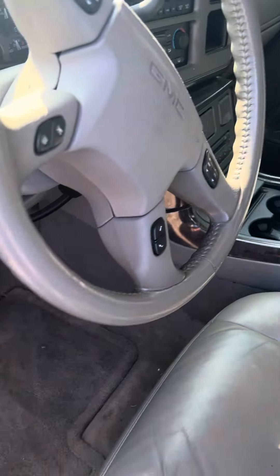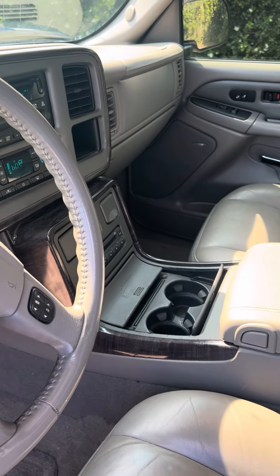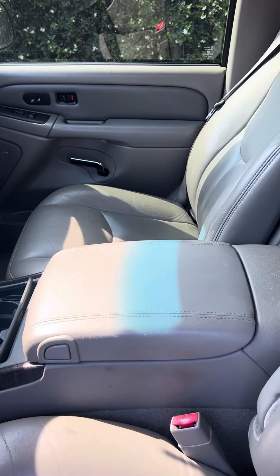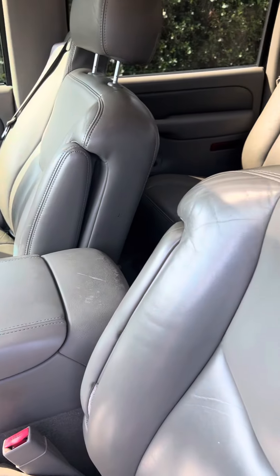This vehicle was taken in on trade. It needs to be detailed. Turn signals in the mirrors on the outside. Both surround sound stereo system.